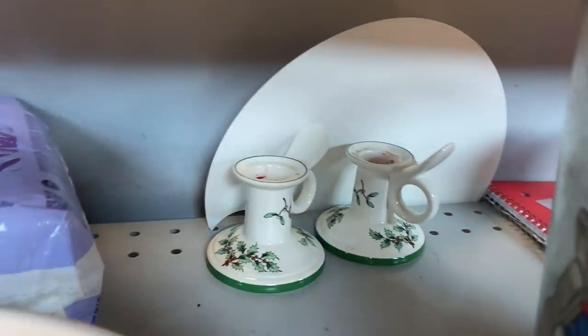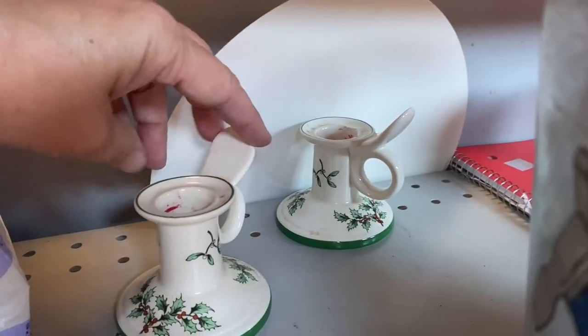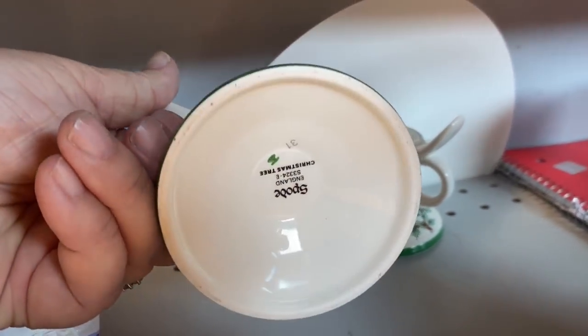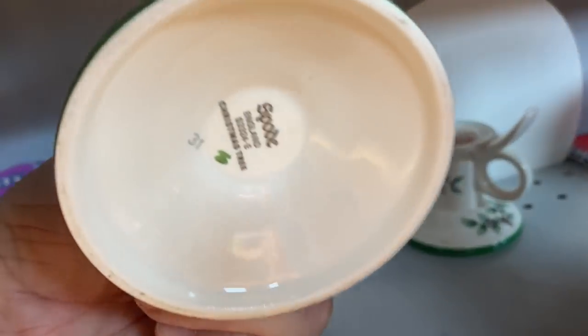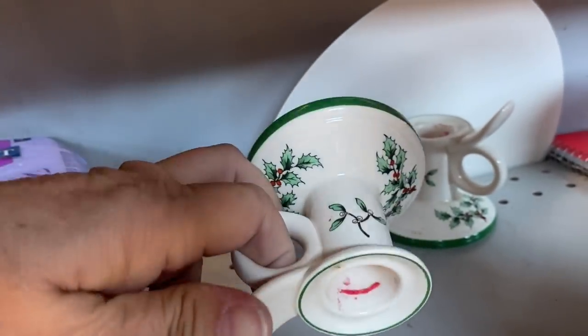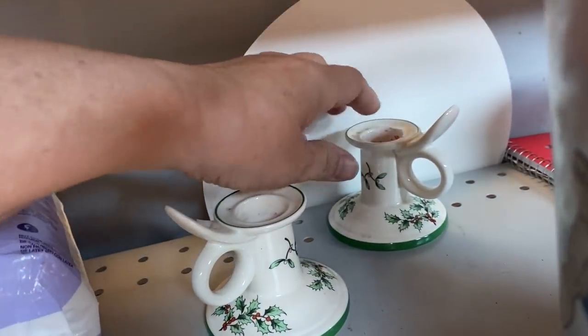This pair of candle holders are made by Spode from England — it is the Christmas tree pattern. Of course, they do not have a price, and I looked them up on eBay and there is not a big resale value, so I decided to leave them behind.